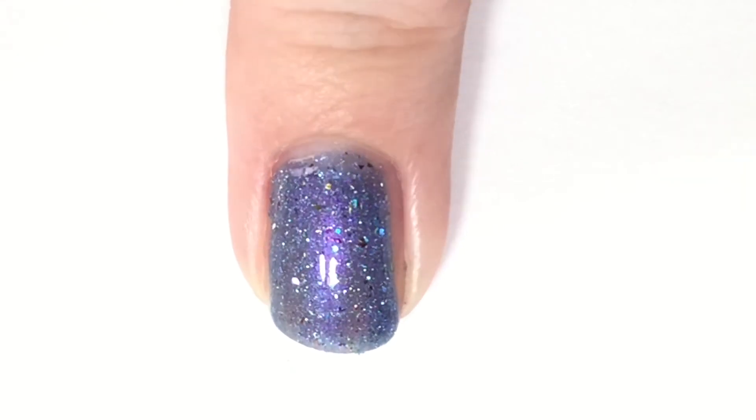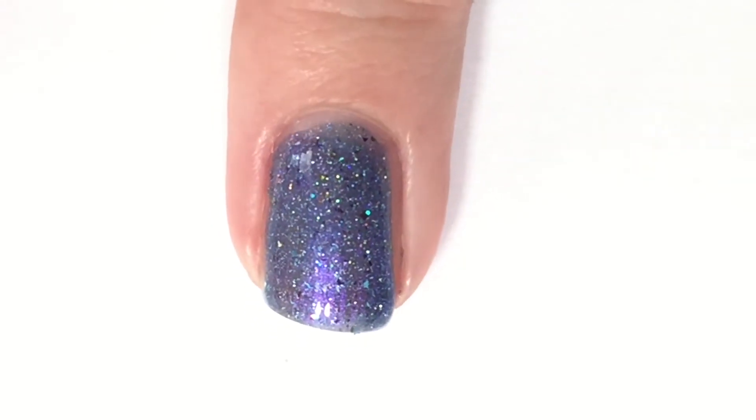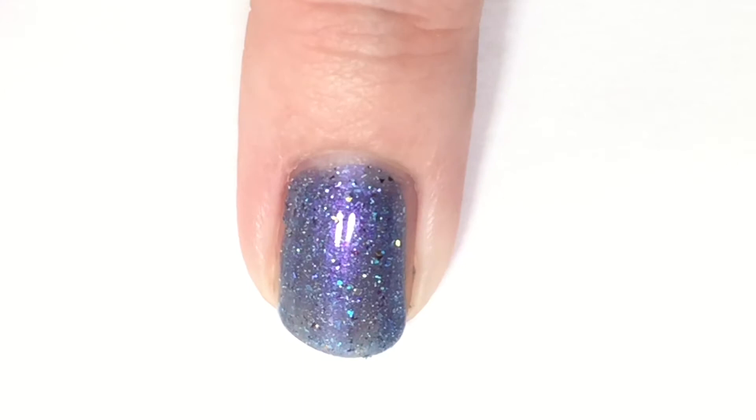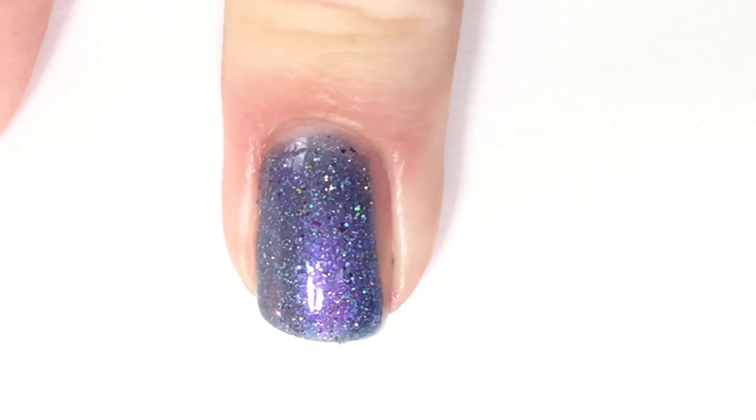You can definitely tell that purple sheen is coming through. It makes it, like, almost a periwinkle — well, not quite a periwinkle, just a light blue shade whenever you're not looking at it in direct lighting. But when you have light on it, it definitely pulls that purple sheen, which is just gorgeous.